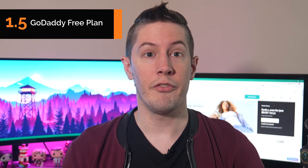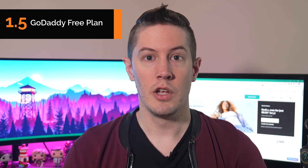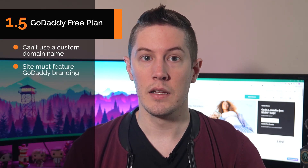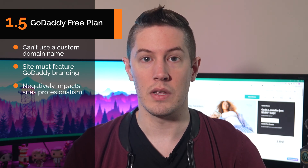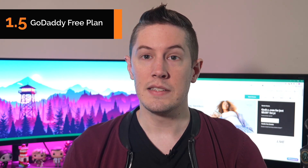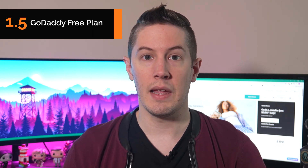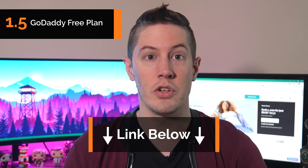Finally, there's the GoDaddy free plan, which is really more of an unlimited free trial than an actual website package. You can't use a custom domain and your site must feature GoDaddy branding, which negatively impacts professionalism. This plan suits everyone for the first few days, and then no one — try it out, then decide which paid plan works best for your needs. For a more detailed breakdown of each plan, check out our GoDaddy website builder review page linked below.